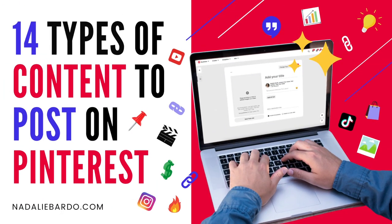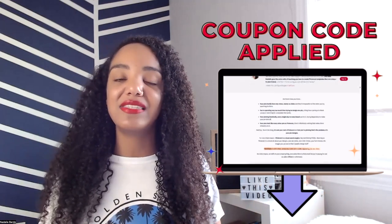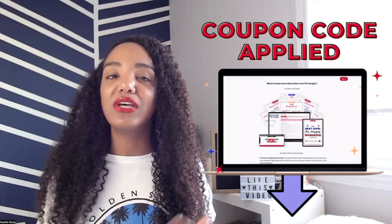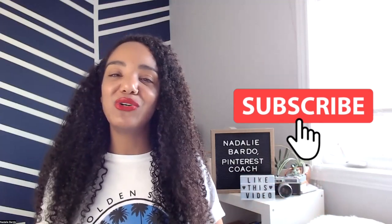And there you have it — 14 types of content you can post on Pinterest. If you need help designing beautiful pins, check out my course Next Level Pin Designs where I break down 10 distinct styles of pins click by click, with a special coupon code already applied in the link below. If you found this video helpful, hit that thumbs up and subscribe to my channel for free weekly content. Bye for now — I'll see you in the next one.